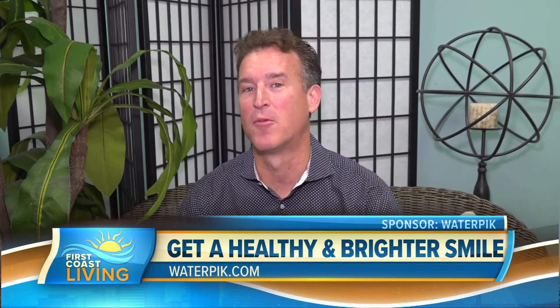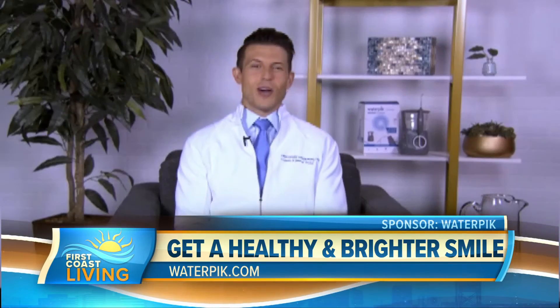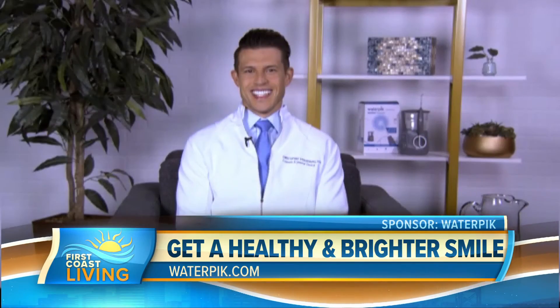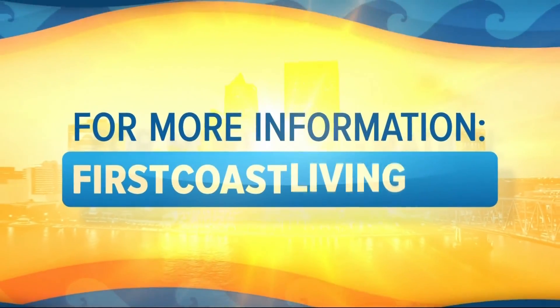Okay, and hey Chris, where can we go for more information on all this? Check out waterpik.com. All right, thanks for being with us, buddy. Keep on smiling. Head to firstcoastliving.net for more information.